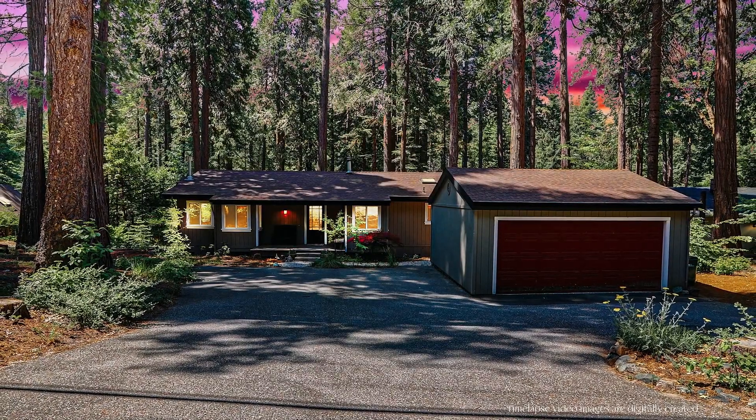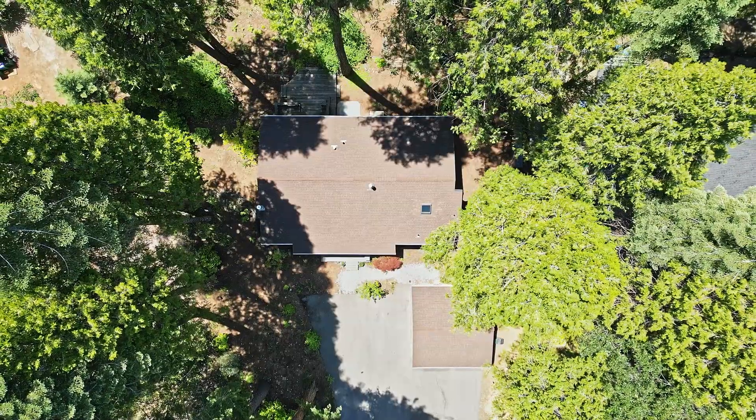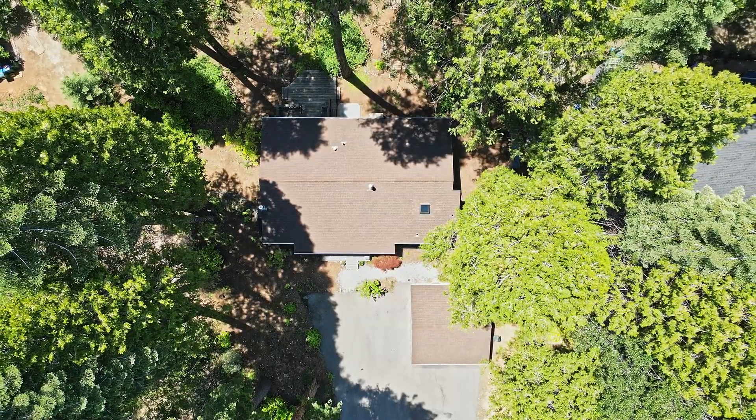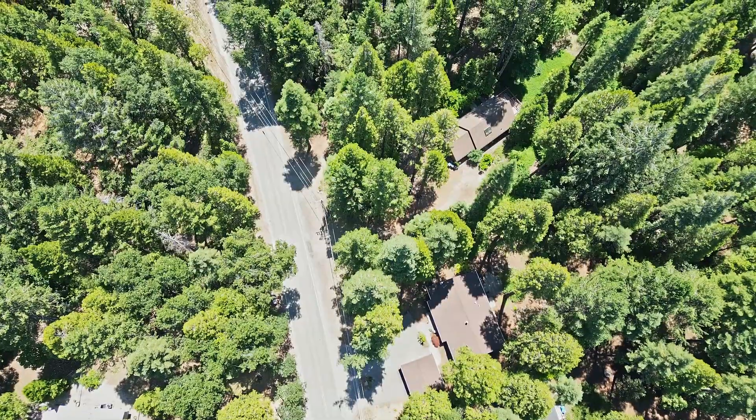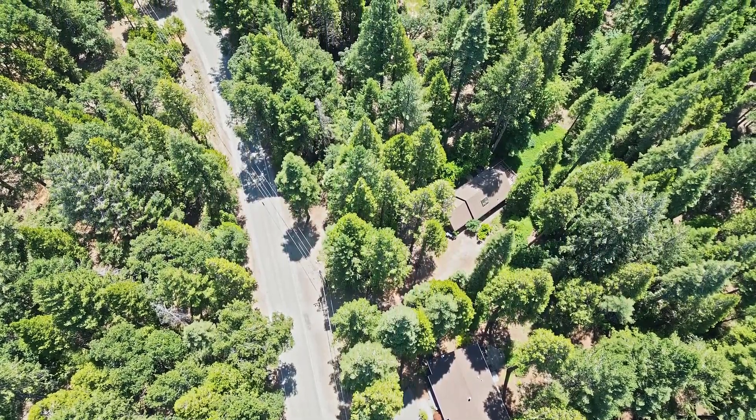This half-acre property is conveniently located 7 minutes to Nevada City, 10 minutes to Brunswick, 15 minutes to the Yuba River, and 5 minutes to Scott's Flat Lake. This is an easy place to call home. Come see it today — you will love it.